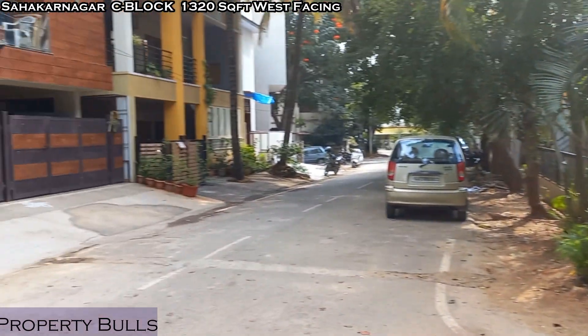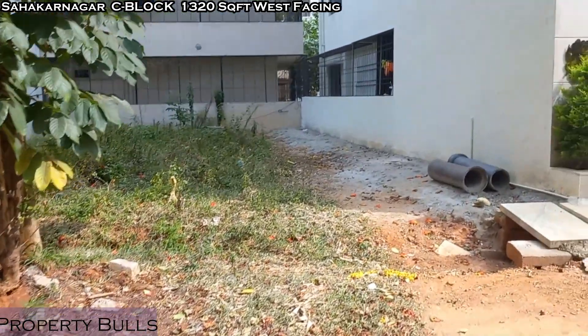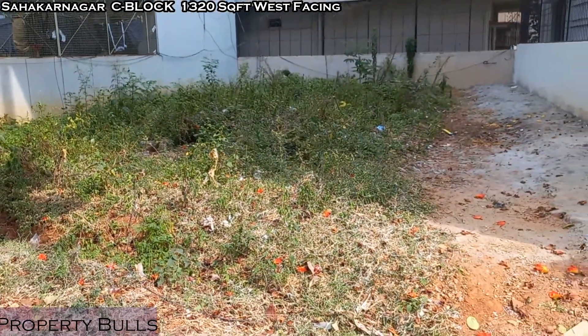Hi friends, welcome to our new video. Today we have come to Sahakarnagar Sea Block and we are talking about this property which is available for sale. This is a west-facing property.